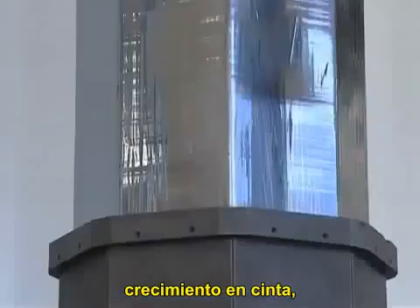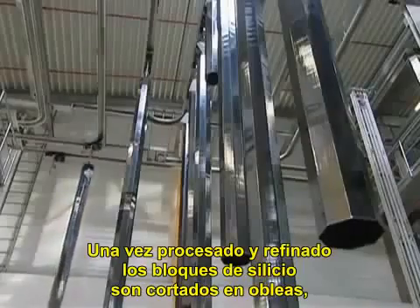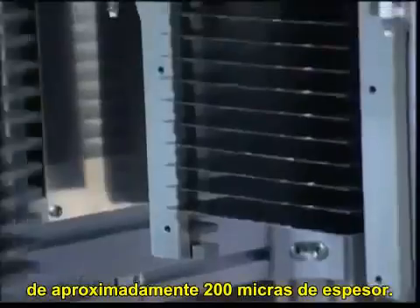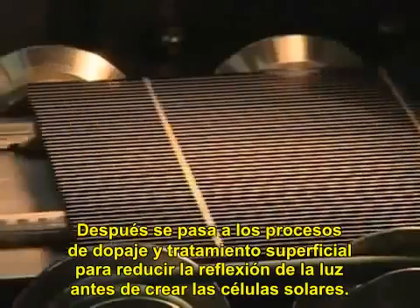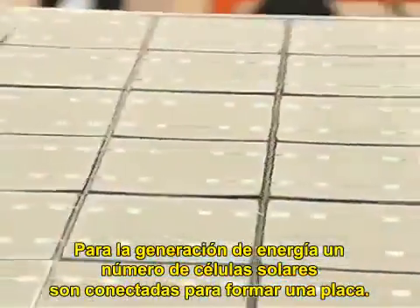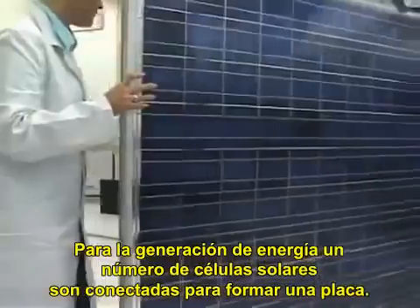The three main processing techniques are Bridgeman, ribbon-growing, and block casting. Once processed and refined, the silicon blocks and crystals are sliced into wafers approximately 200 microns thick. These undergo further doping steps and are surface treated to reduce light reflection before being processed into finished solar cells. For power generation, usually a number of solar cells are connected together to form a module.